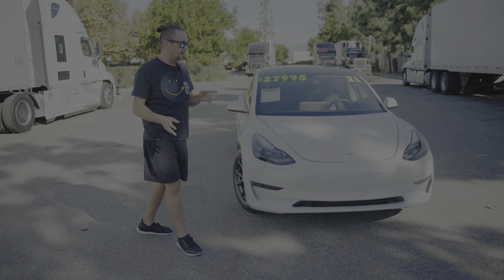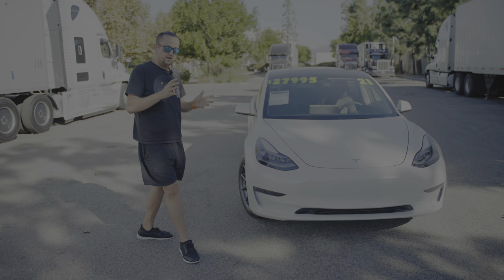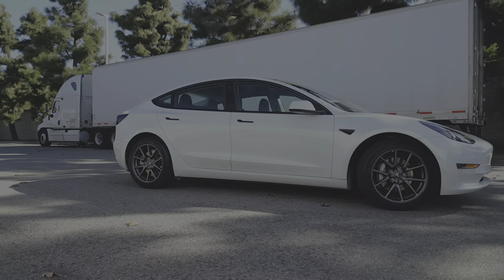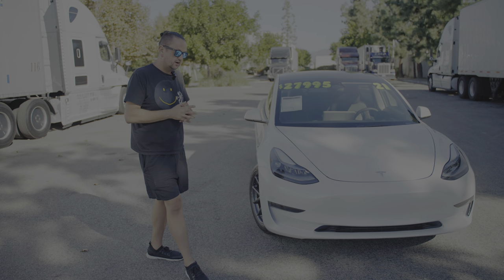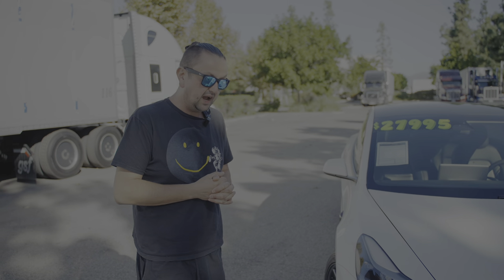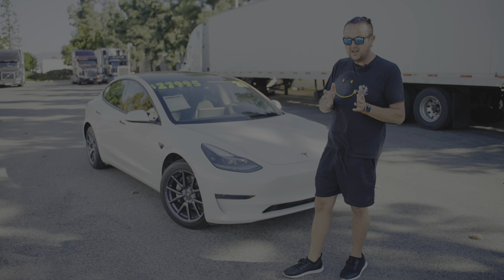Should you buy this instead of a gas car for the same price? If you don't have a family, or your family is small enough, buy the Tesla 3 — why not? Especially since Supercharger stations are everywhere. You might even get free Supercharging with the car if the previous owner had it, but I'm not sure if it's transferable to a new name on newer models. I have no idea how much you're going to spend on charging.